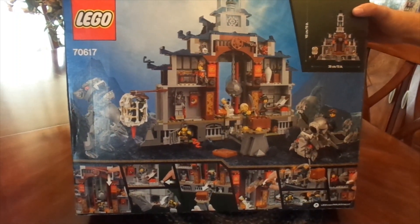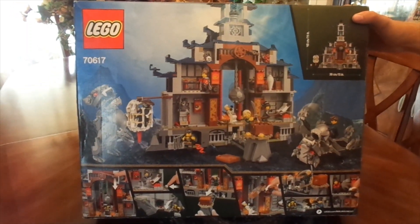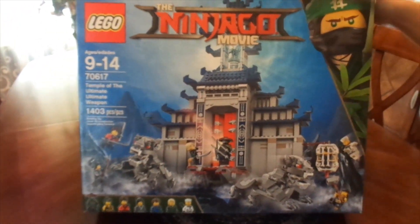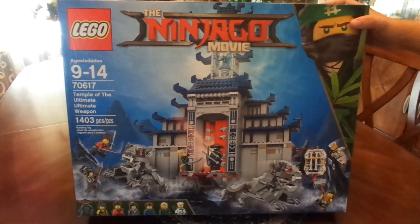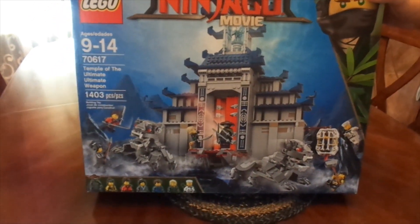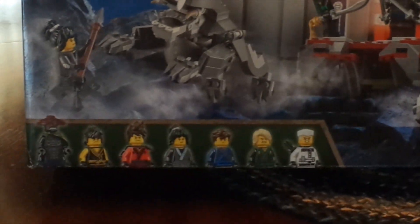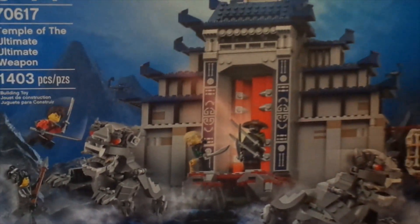Today I just wanted to tell you guys that I am building the Temple of the Ultimate Ultimate Weapon. I'm going to hopefully have one bag per day. It's going to take me a while, but hopefully you guys will enjoy the finished product and the journey along the way. Tell me what you think in the comments, and if you have this set, tell me what you think of the progress each bag. Hopefully this will work — it should be a lot of fun and I can't wait to start. Thank you guys and we'll see you in the next video.